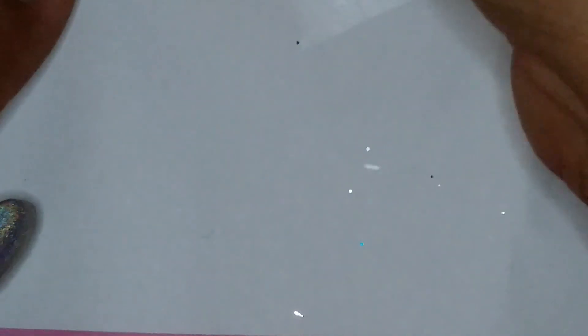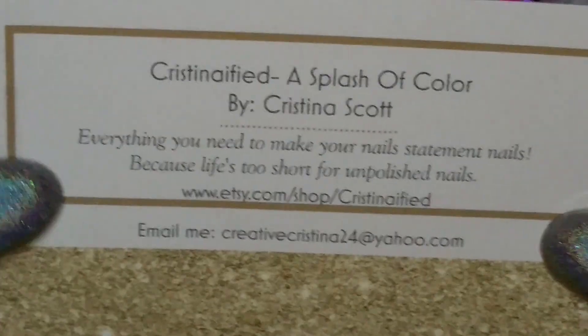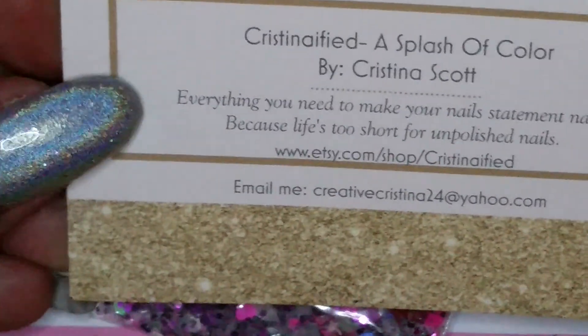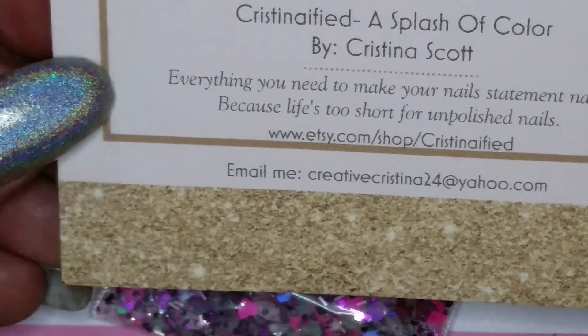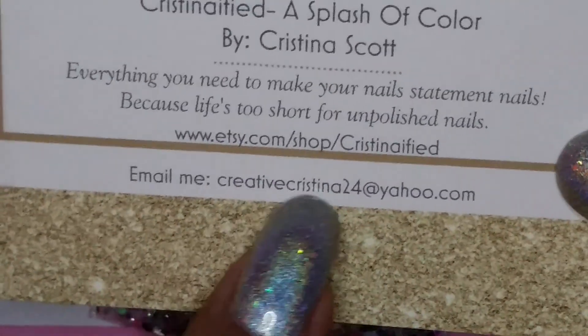This is pretty much a first for a lot of things! So here we go with this one, and this one is from Christina Fide. It says 'Come inside, it's fun inside,' and there's also a card that says 'A Splash of Color by Christina Scott — everything you need to make your nail statement nails, because life's too short for unpolished nails.' If you guys want to check her out, there's her email and her shop. Thank you so much — look at her mix!